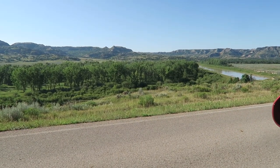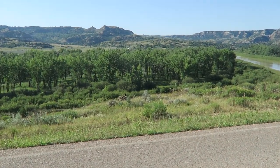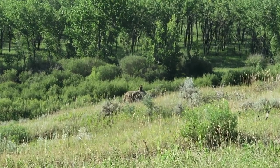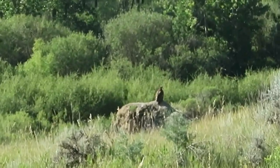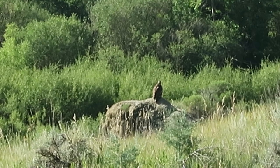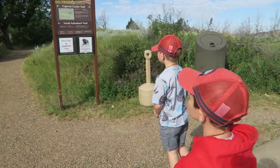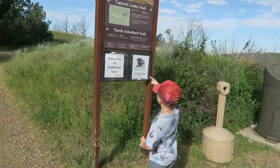We spotted a golden eagle down there. I'm going to try to get a picture. There he is, going on that rock. Isn't he pretty? I'm going to go on this little trail and try to find some bighorn sheep. It says do not approach the wildlife.